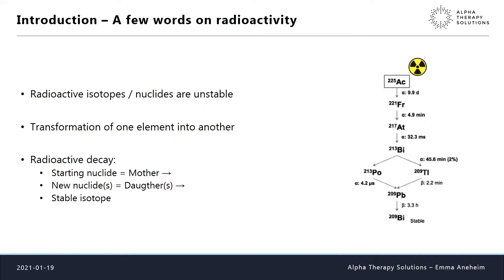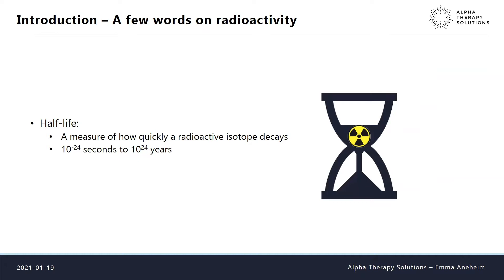I'll say a few words on radioactivity so everyone is on the same page. Radioactive isotopes or nuclides are unstable elements that transform from one element into another. To the right you see the decay chain of actinium, a medically relevant nuclide that decays into many different chemical elements before ending up in stable bismuth. Throughout this talk I'll refer to mothers and daughters — the starting nuclide is the mother, the new nuclide it transforms into is the daughter.